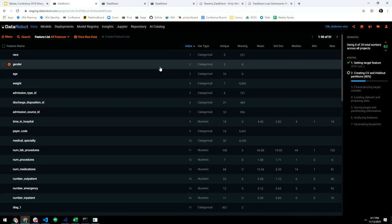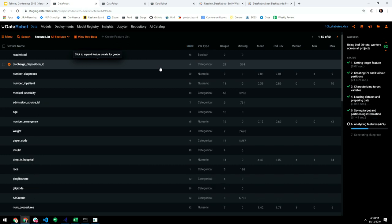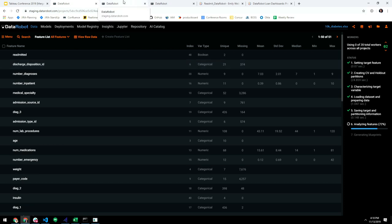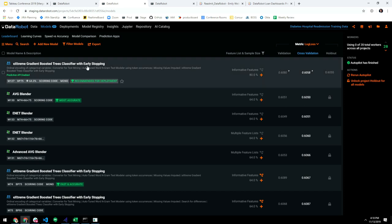DataRobot does all the things a typical data scientist might: it creates data partitions and holdout sets for testing, characterizes the target variable, analyzes all features, and generates model blueprints — the series of steps taken to fit the data to each model. At the end of the process, you have a list of models and a recommended model for deployment.